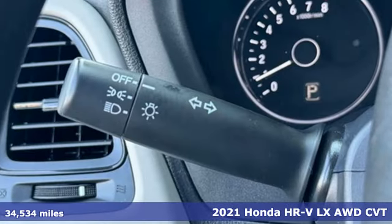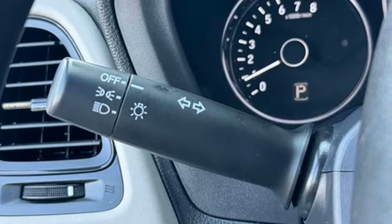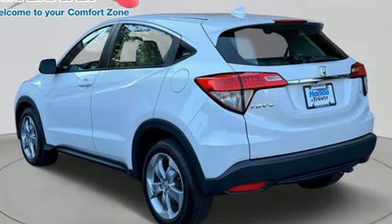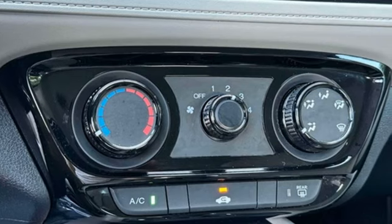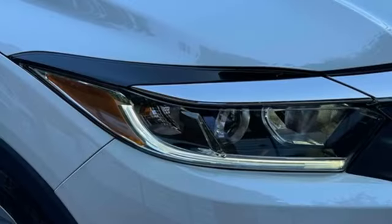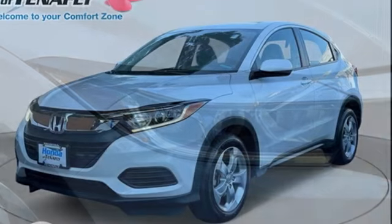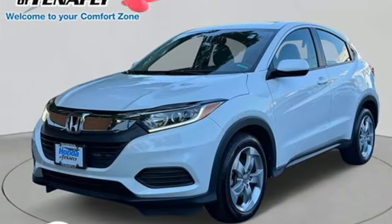It boasts an impressive list of features, like these: inline four-cylinder engine, air conditioning, AM-FM stereo radio, wireless phone connectivity, rear lip spoiler, multifunction steering wheel, and external memory control. Driving is believing. Test drive it today.